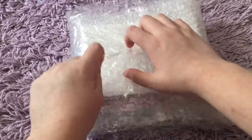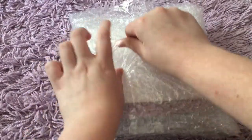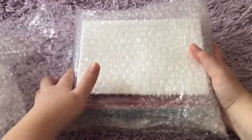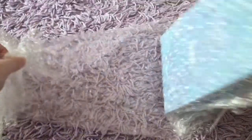Oh my gosh, this is so exciting! I think I see the pre-order stuff, which is amazing, because I really wanted the pre-order stuff — that's what sold me on this. I haven't seen anything for this album except the pre-order. I was watching Katie's video on it, and just seeing the pre-order stuff I was like, alright, I'm sold, I have to get it.